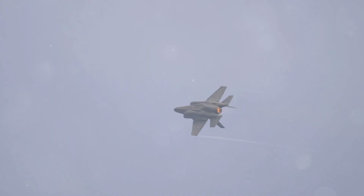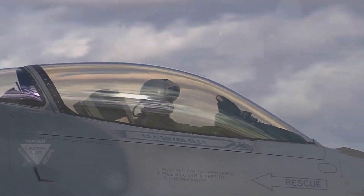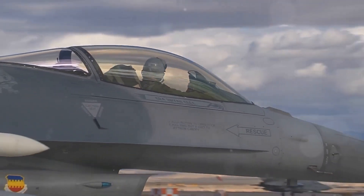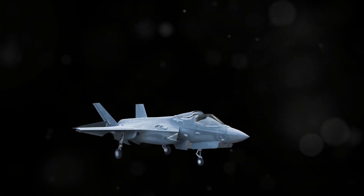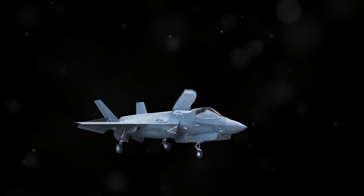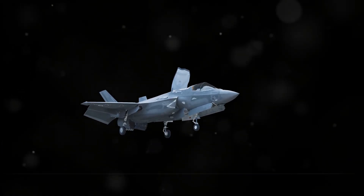The F-35B is equipped with the most advanced sensor suite of any fighter jet in the world. This sensor suite, known as the Distributed Aperture System, or DAS, provides the pilot with a 360-degree view of the battle space. The DAS uses a network of six infrared cameras mounted around the aircraft to provide real-time imagery of the surrounding airspace.